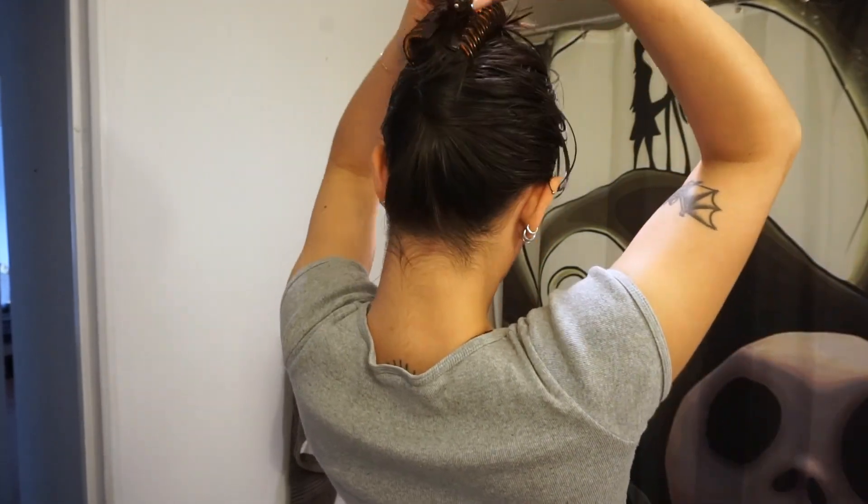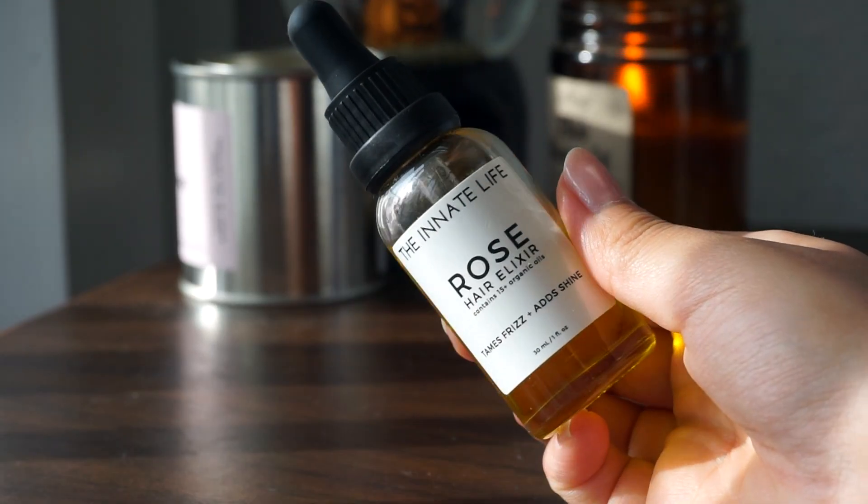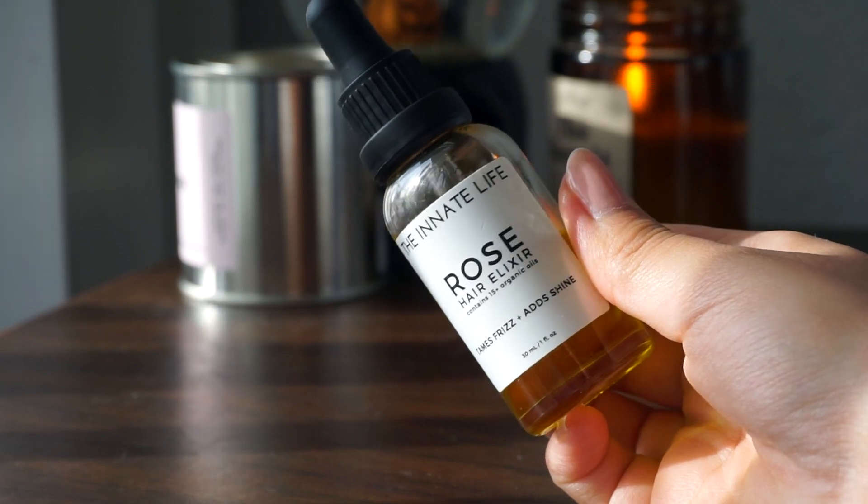I let these treatments sit on my hair for at least one hour before washing them out as normal. Afterward, this is what my hair looks like. I like to let my hair air dry, and recently I've only been applying some spray leave-in conditioner after the shower, and I like to apply my oil on dry hair.